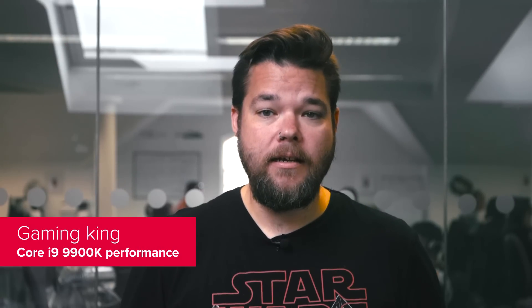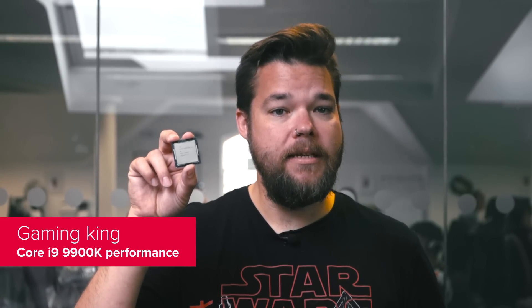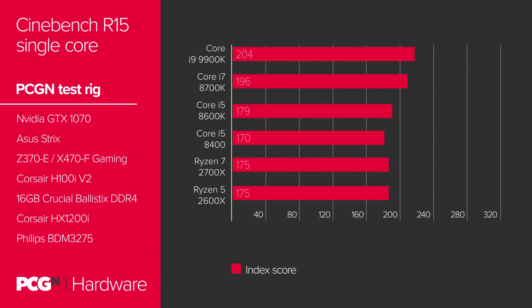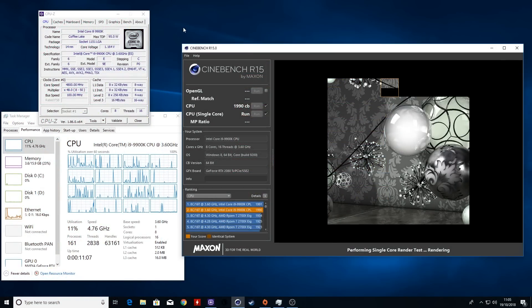The key battleground for the 9900K is how it performs against AMD's top 8-core chip, the Ryzen 7 2700X. That's where Intel fell down with its ill-conceived benchmark commission a couple of weeks back, and that's where the 9900K really needs to show its mettle. In standard CPU metrics such as Cinebench and X264 video encoding benchmarks, the Intel chip is ahead. In Cinebench's single-core test the difference is stark, and that's long been the case with the Intel core architecture versus Ryzen.